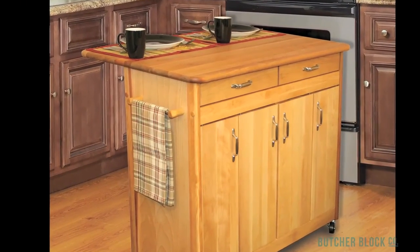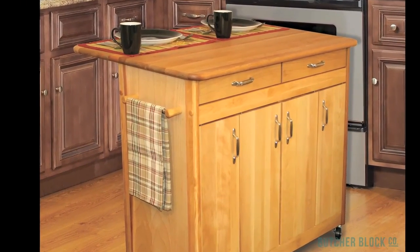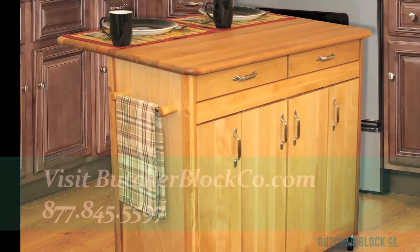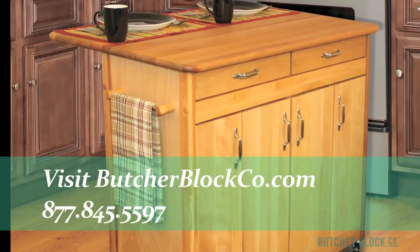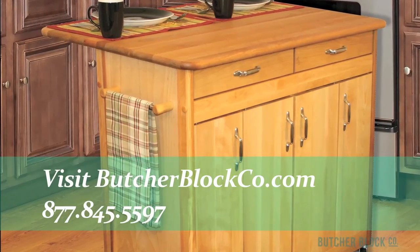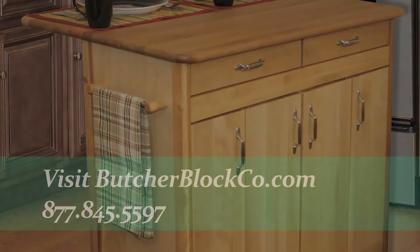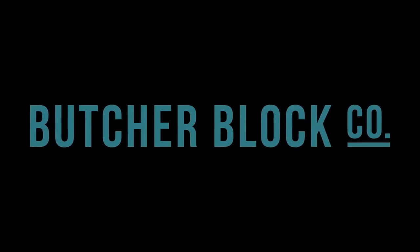Versatile carts are perfect kitchen helpers. They supply mobile storage and smart workspace. With a wide variety of sizes, colors, materials, and features to choose from, you're sure to find the right kitchen cart for you. We're ButcherBlock Co., the experts in all things ButcherBlock. We're here to help — just give us a call.